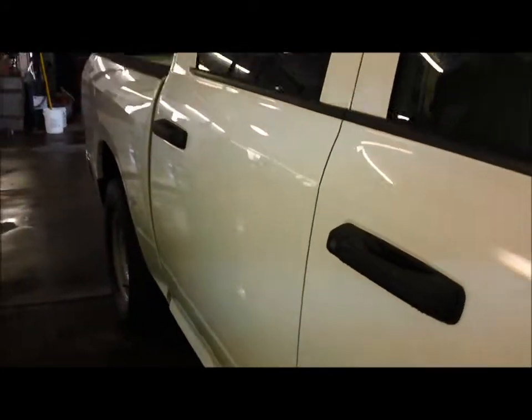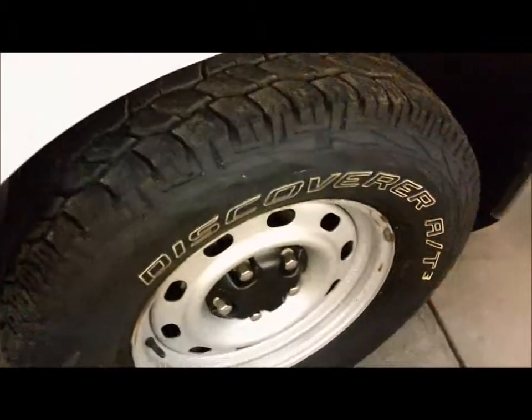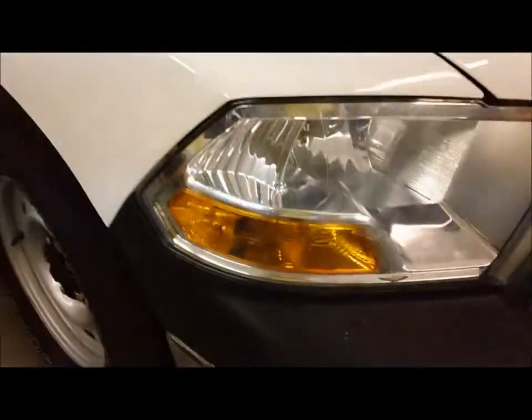Going around the front here on the passenger side, we can see that the vehicle is in good shape — there is no body damage on the passenger side. It did just show a picture of the tow mirrors, which are useful for pulling that trailer up to 8,900 pounds. Going around the front, there is no body damage on the front and it looks all good and clean, with the tow hooks down there on the bottom.